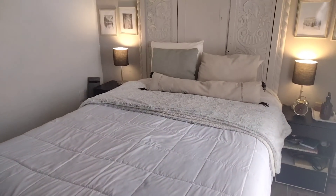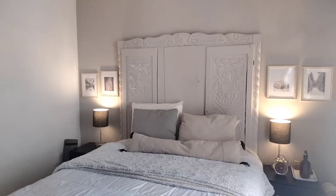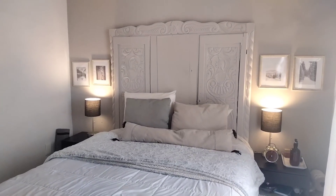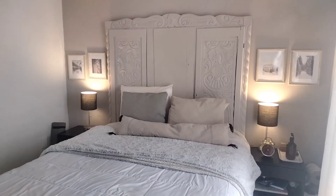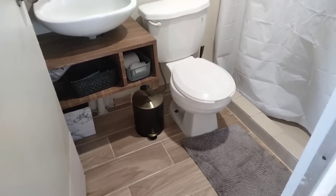Así se ve la cama desde este ángulo. Esos dos muebles de noche me los mandaron junto con la base de la cama. El edredón por si quieren ir a checar. Las lámparas son de Walmart también — yo soy todo, mi departamento casi es Walmart.